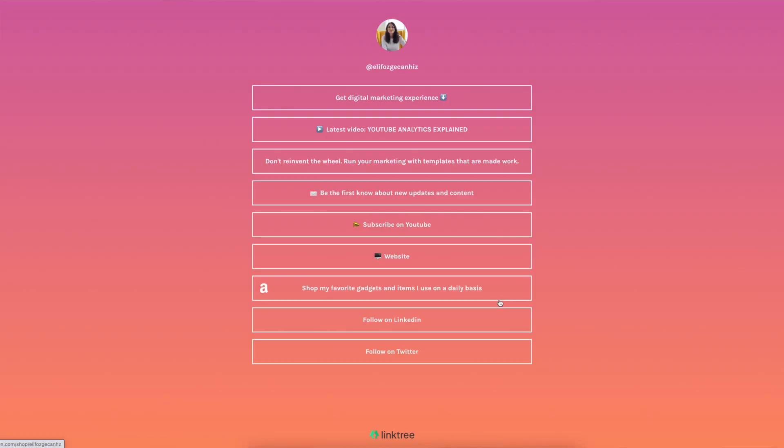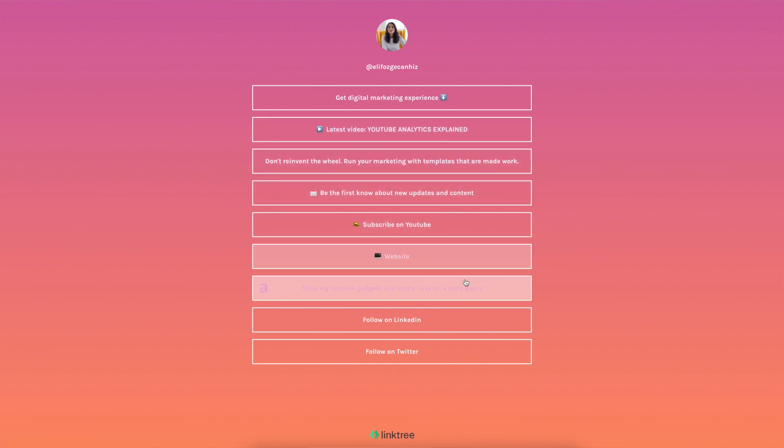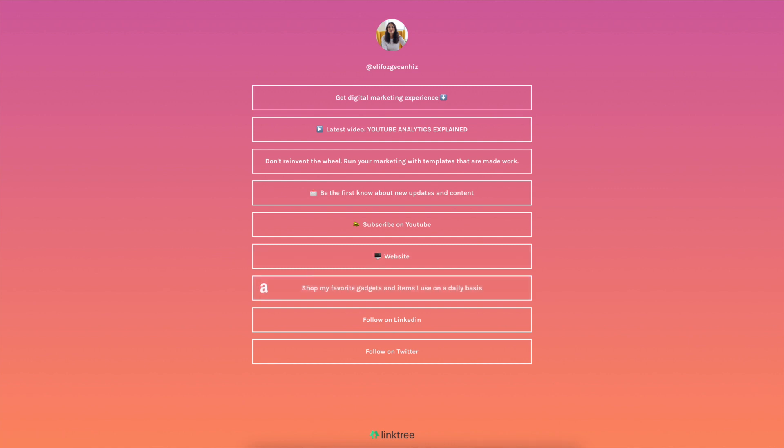The next category is survey. For this I use Google Forms and SurveyMonkey. Moving to the next one, which is distribution — under this category I have Linktree. It's a tool where you can create a single page that includes all your relevant links. It's often used in Instagram bios, which is also where I use my Linktree link.